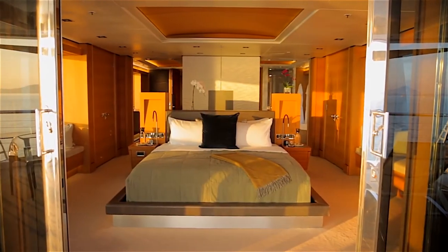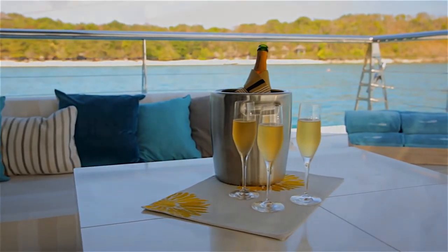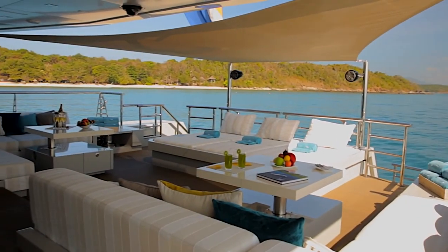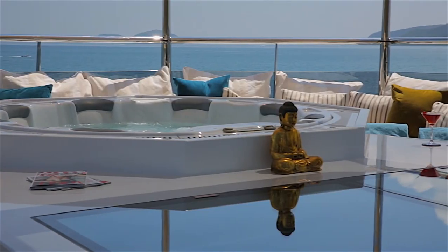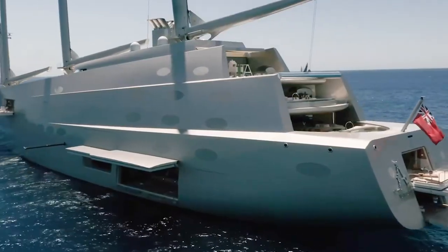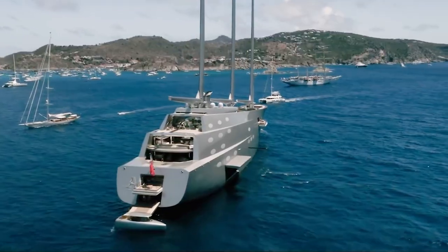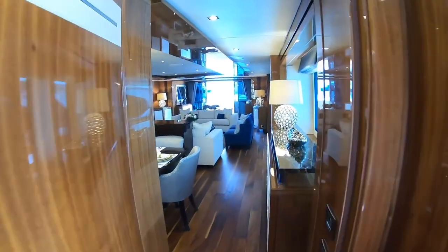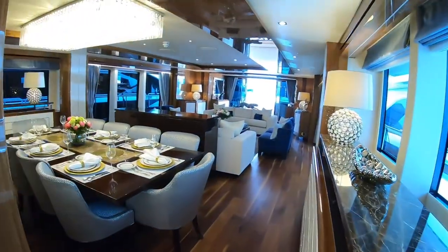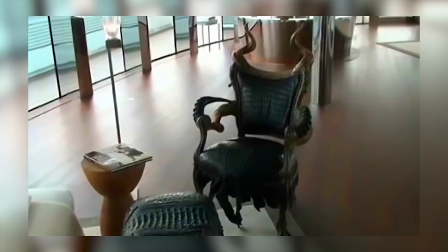If the yacht only came with a master suite, where would the rest of the guests go? The guest rooms are done totally in a white colour pattern, and guests are provided with their own seating area and a spectacular view. The vessel is also loaded with a lavish lounge with a finish of leather and wood furniture. One of the most notable pieces of furniture is a chair that resembles a human head, specifically made for the owner.